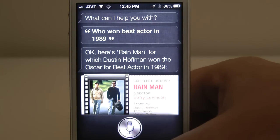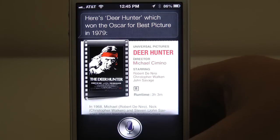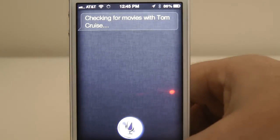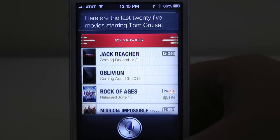What was Best Movie in 1979? Here's The Deer Hunter, which won the Oscar for Best Picture in 1979. Now here's a feature that I really enjoy — let's say that you have a favorite actor and you're wondering about what movies were coming up. Show me movies with Tom Cruise. Here are the last 25 movies starring Tom Cruise. Jack Reacher is coming out on December 21st, and Oblivion, which I hadn't heard of prior to using Siri, is coming out on April 19th.